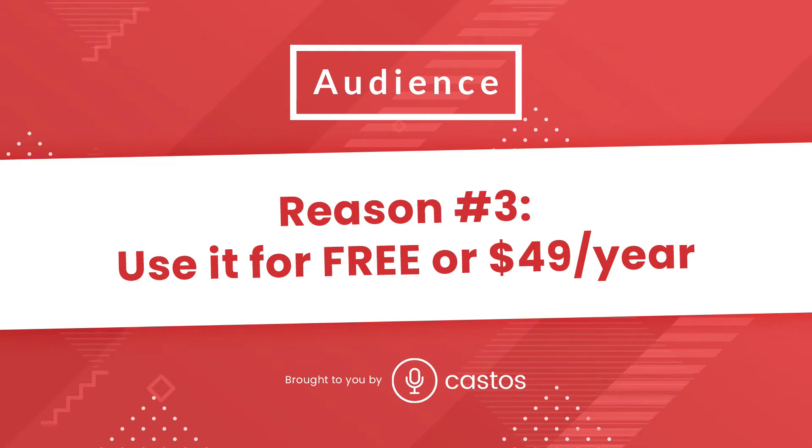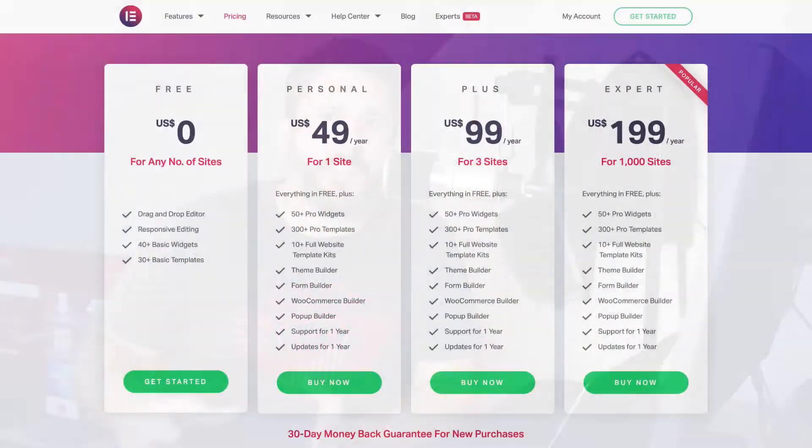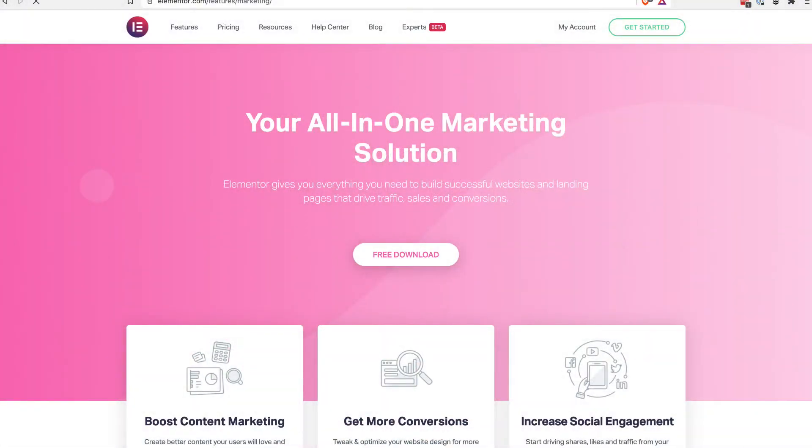Reason number three is cost. It starts for free. You can use Seriously Simple Podcasting templates with the free Elementor page building plugin. So if you're just starting out and you're unsure — should I spend the $49, which isn't a whole heck of a lot of money for one website for their pro plan — the free plan obviously lets you build out your pages, build out landing pages, and use our templates to build out your podcast landing pages. Get a feel for it and see where you can go with Elementor.